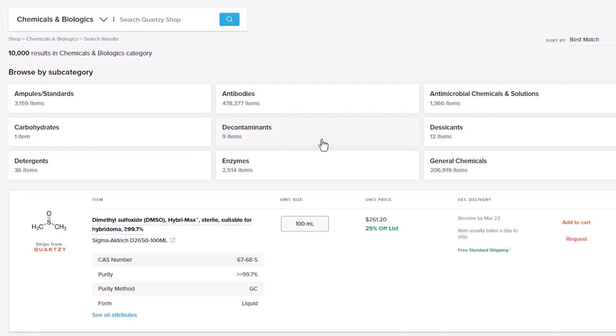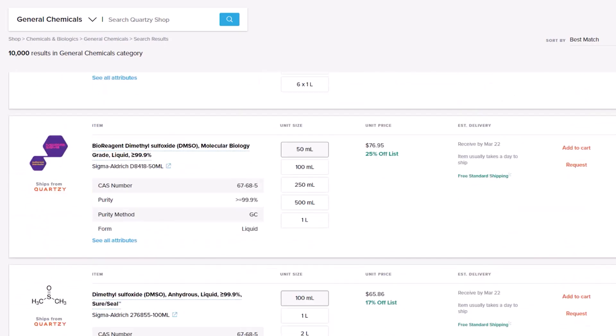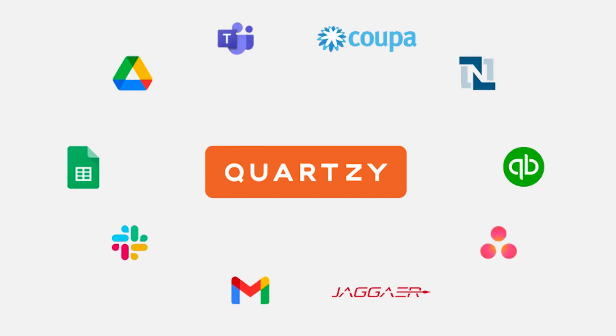You also get access to Quartzie's recommended product suggestions and offers vetted by our experienced team of life science supply experts. Quartzie integrates with your favorite tools like QuickBooks Online, BenchLink, Slack, and much more, so your data is in sync everywhere.